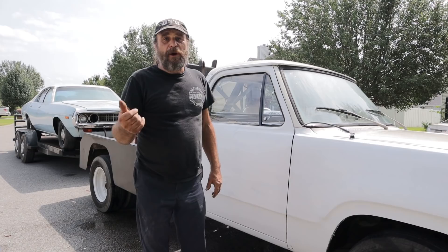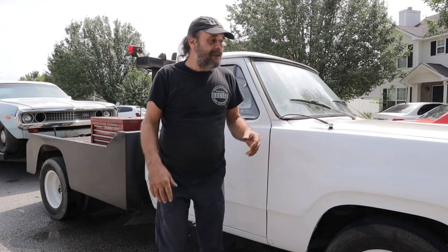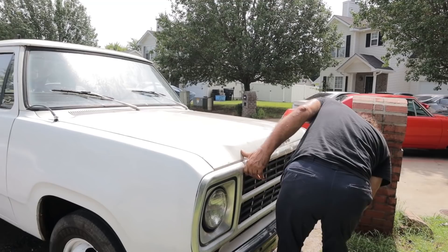It's like my Swiss Army knife. When I had my parts business, this was my right-hand man. I used it to pull motors, drag cars around, pull stuff in half, pull trees out of the ground — it's just the all-purpose vehicle. If you work by yourself, you need a wrecker. You don't realize how much you need an old wrecker until you get one and say, 'How did I live without this thing?'